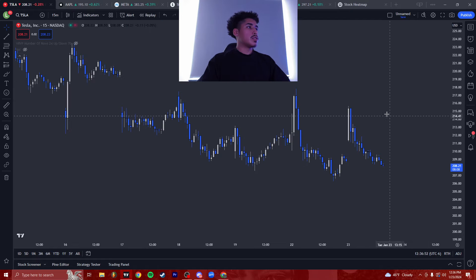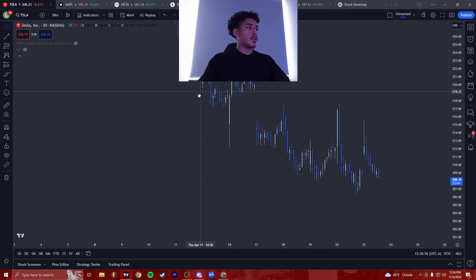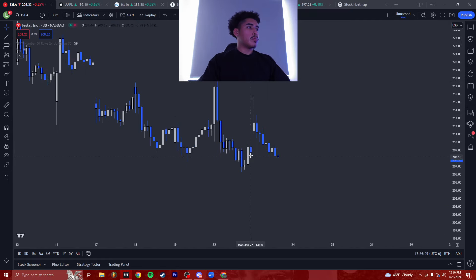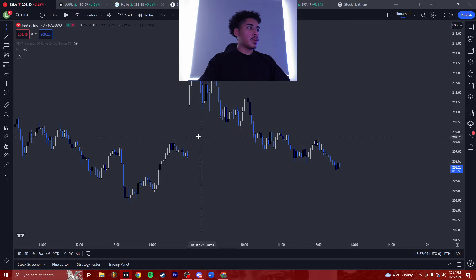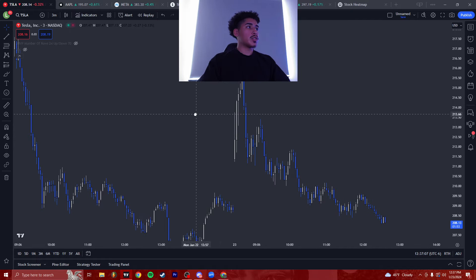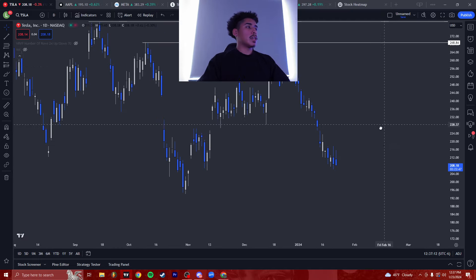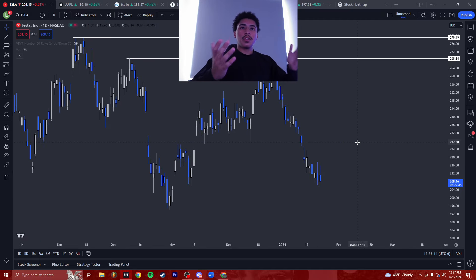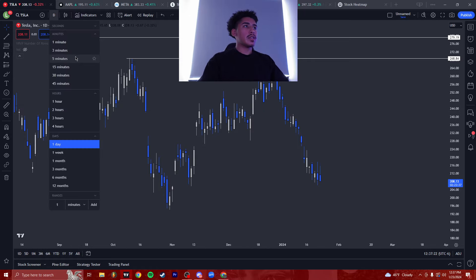Even though on larger time frames like the 15-minute, 30-minute, we're downtrending and price ended up breaking these previous highs — on smaller time frames it might look like it broke previous highs and wants to push up. But you have to look back at the overall trend. Tesla's just been downtrending. You don't want to trade the upside when it's just straight dumping. You don't want to fight the trend.